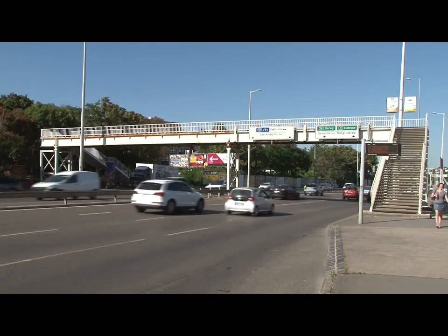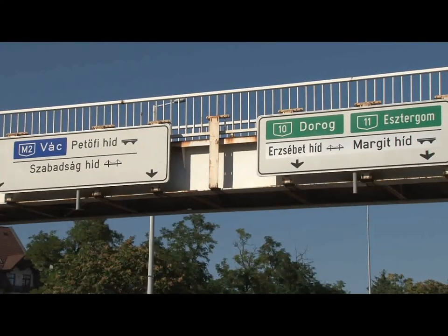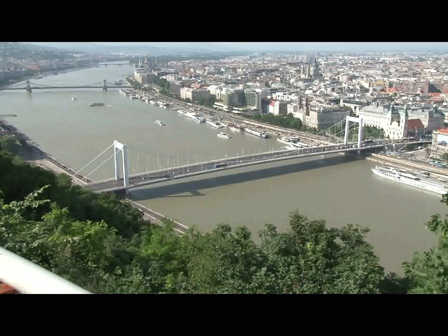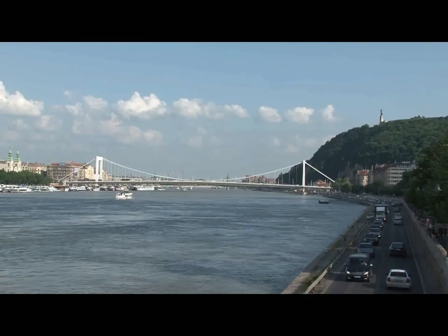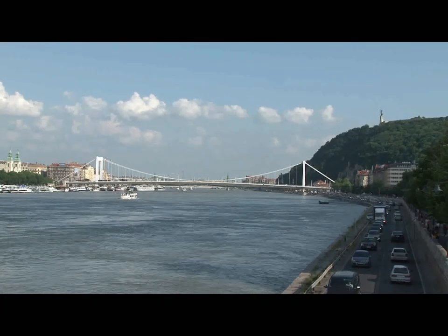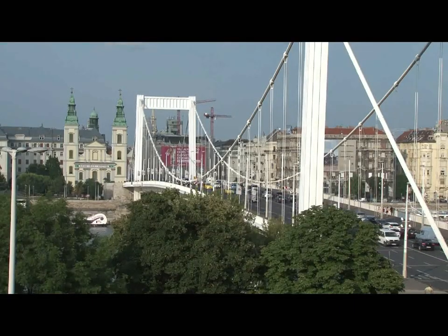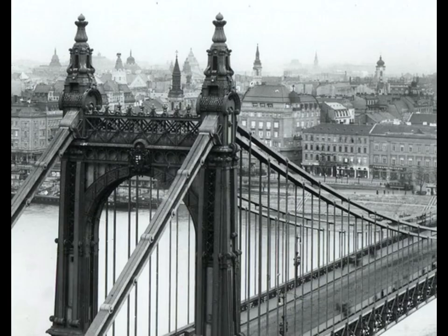Coming downstream from the Chain Bridge, we see the Elizabeth Bridge — Erzsébet Híd — in an exquisite panorama. This suspension bridge, with its slender white cables, is a truly majestic beauty. It's a modern bridge opened in 1964. Before the war, it was a rather handsome suspension bridge with piers on land; at the time, the span was the biggest in the world. As you can see, it was another chain bridge.